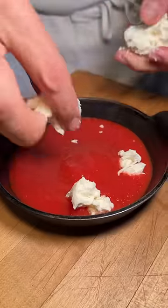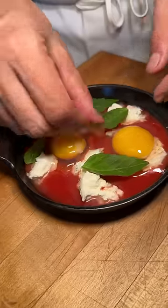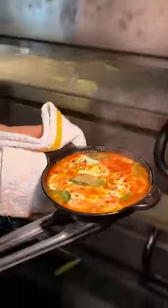A skillet gets tomato sauce, burrata, two casual eggs, basil, parmesan, sea salt, red pepper flakes, and olive oil, then slid into the oven to look like this.